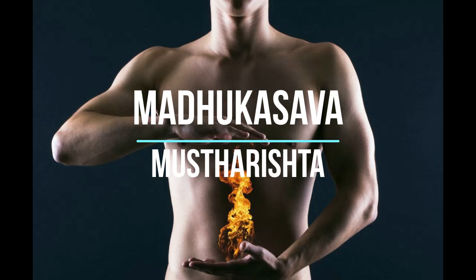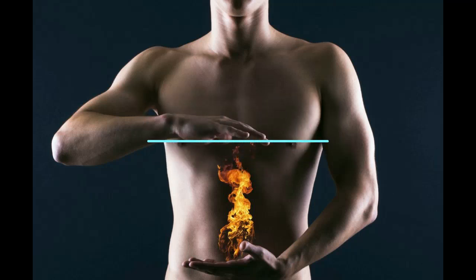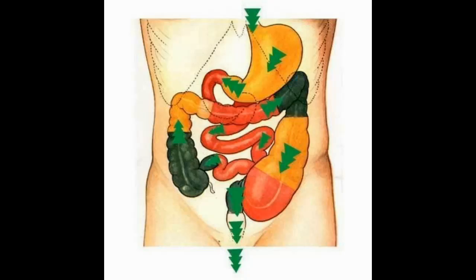Madhu Kasavam is also an excellent pachanaushadhi, and Takrarishtam can also be used in Kaphaja Grahani. It is an excellent dravya for digesting undigested mala, evacuating the bowel, and thereby giving satisfaction to the patient. These are the medicines I use in Kaphaja Grahani.